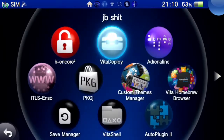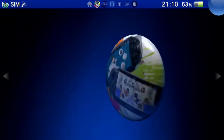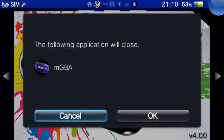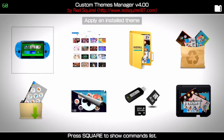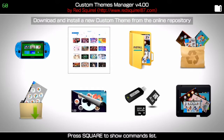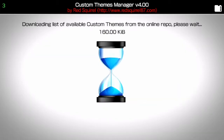I jailbroke it with VitaDeploy. Let's check out the custom themes manager — we got the little mascot right there. We're gonna close out mGBA; that's a Game Boy Advance emulator for all you uncultured people. We're gonna download one straight from the lab.